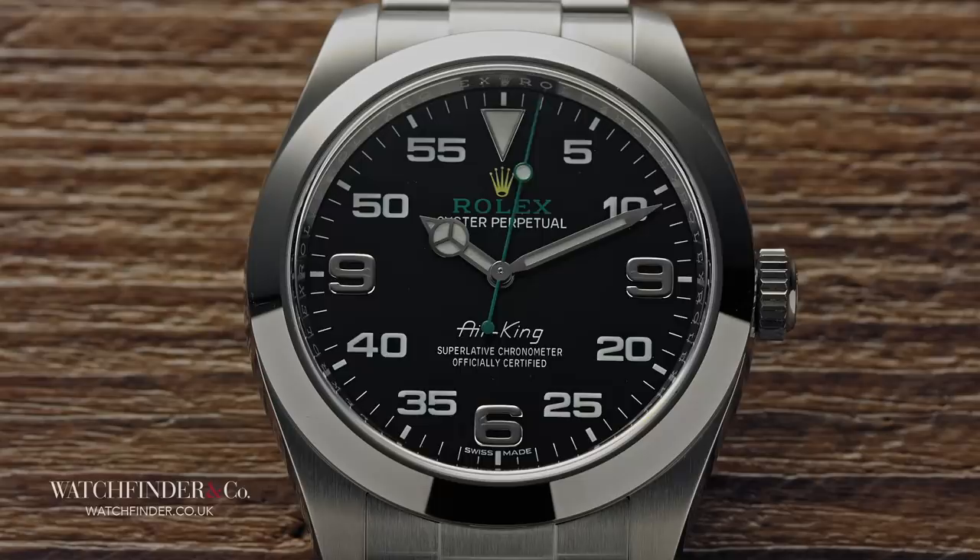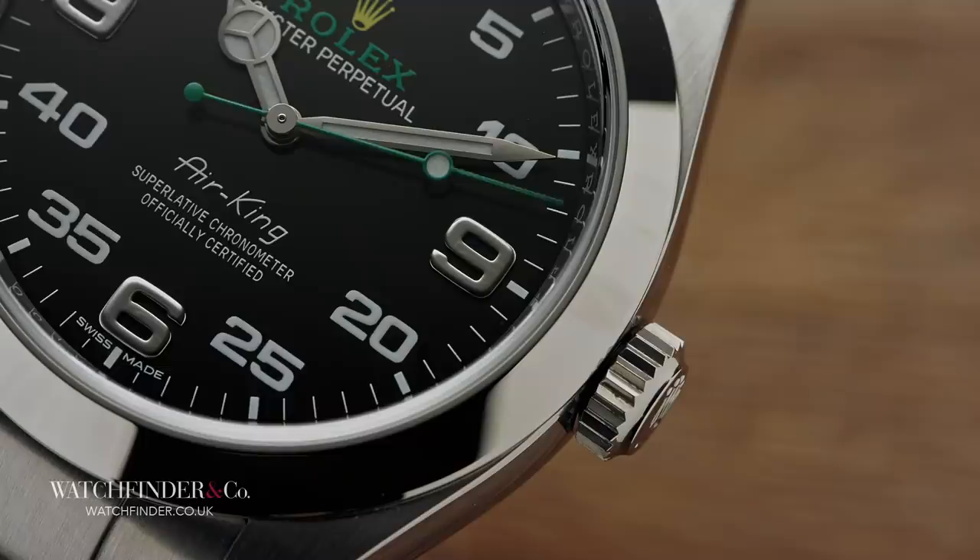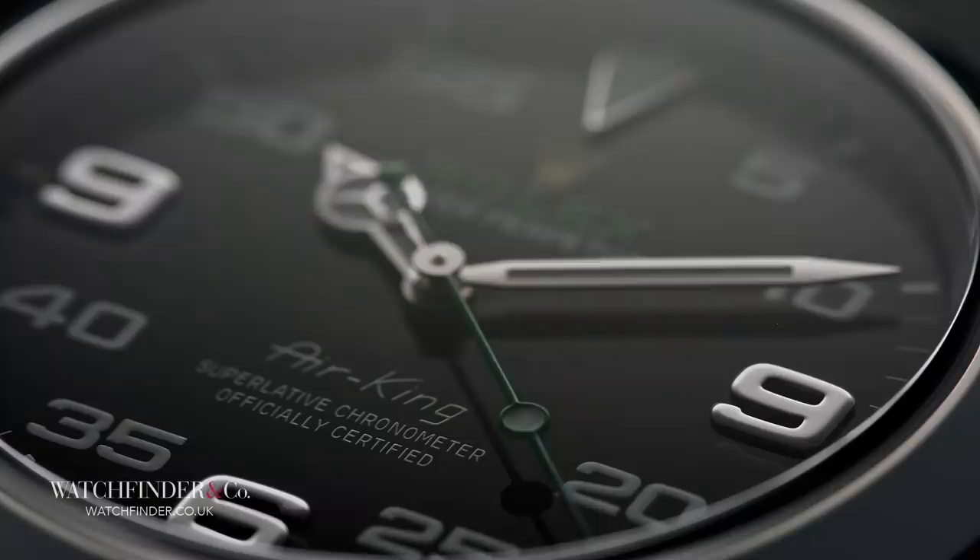This Rolex Air-King 116900 has no 3 marker — it has two 9's instead. It can be very hard to see at first, despite the enormity of the defect, because the 3 and the 9 are very, very similar. The 3 is effectively a 9 with a chunk missing. But once you've seen it, it's almost impossible to believe.